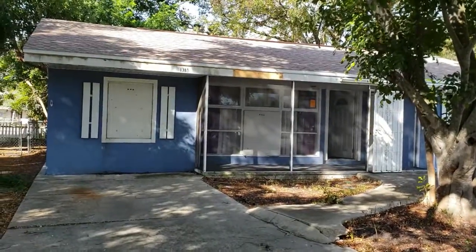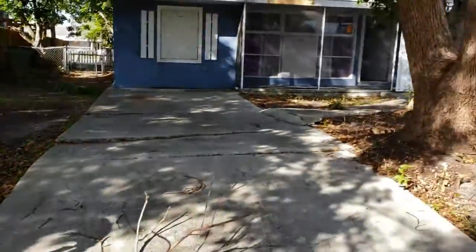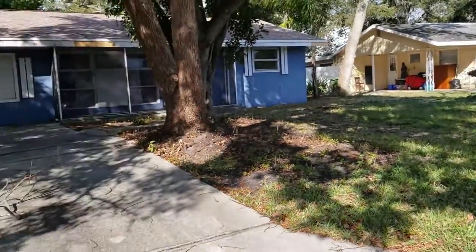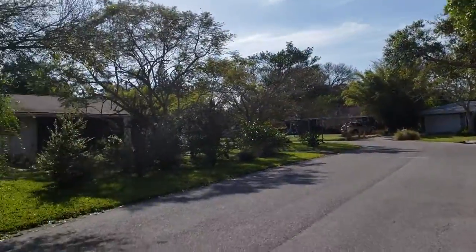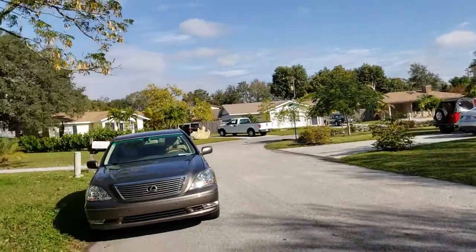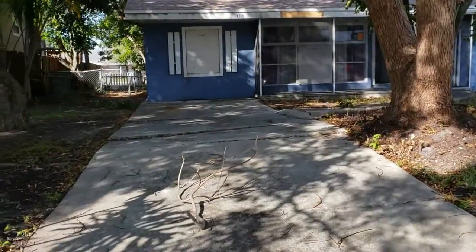It's a detailed walkthrough of 1318 Loma Linda. I like this house because all the houses in the neighborhood are very nice, and I think this house is deserving of being fixed up for sure. It is definitely the worst house on the block.